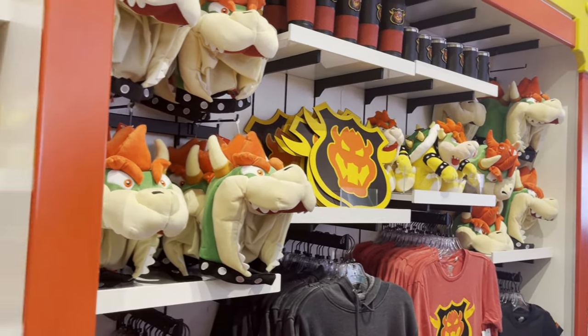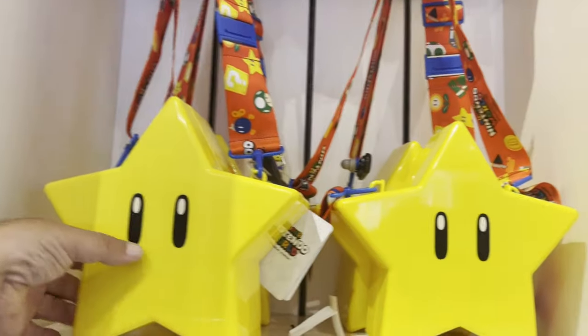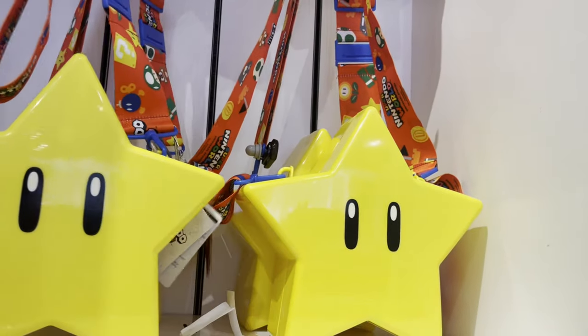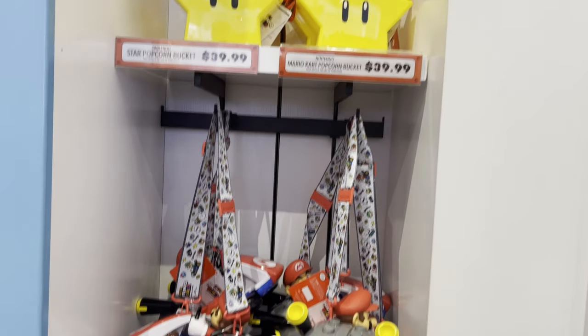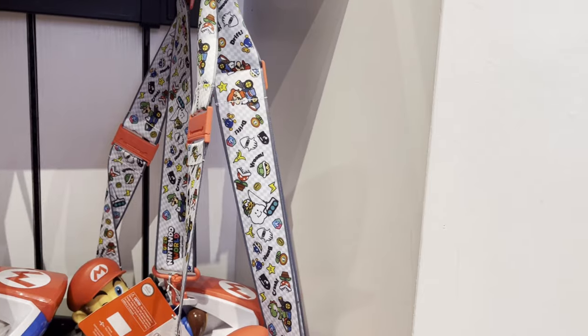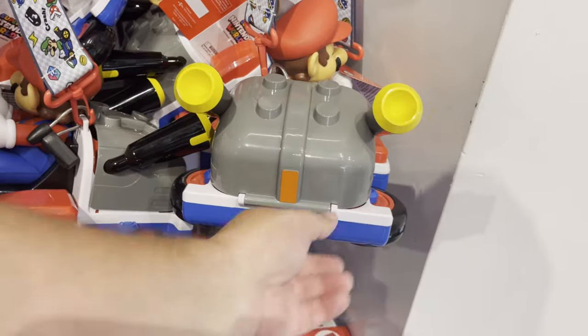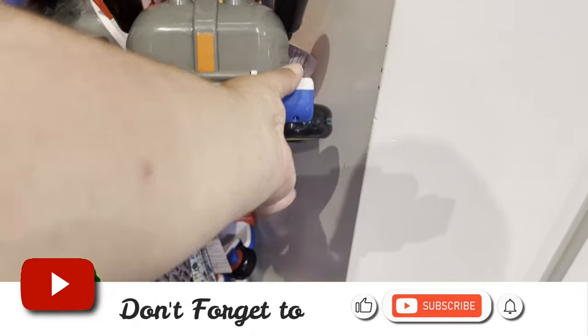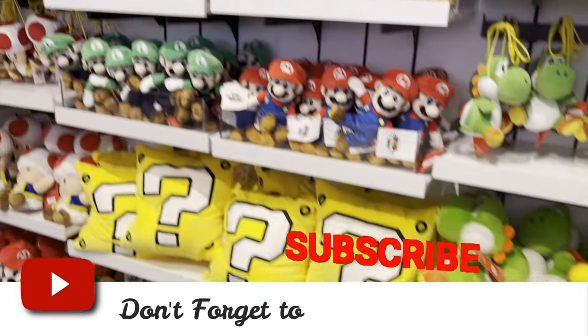Different items for different characters — Bowser. Here are the popcorn buckets — they light up, 40 bucks. Here's the Mario Kart one with Mario — put your little popcorn in there. It's actually cute. Different stuffed animals.